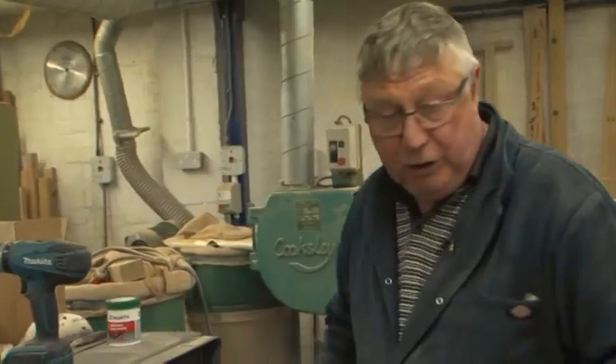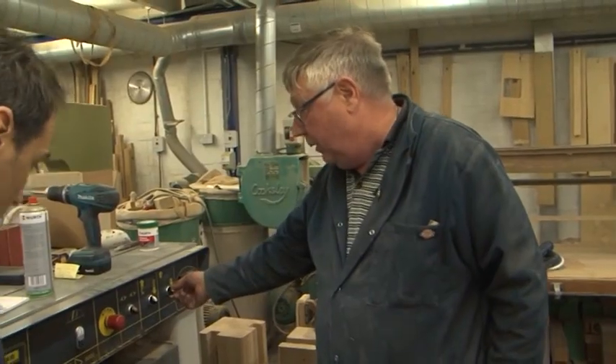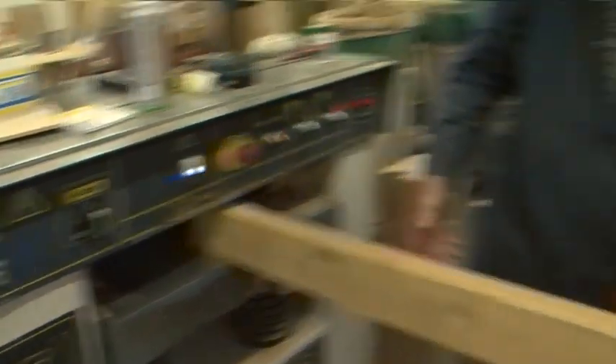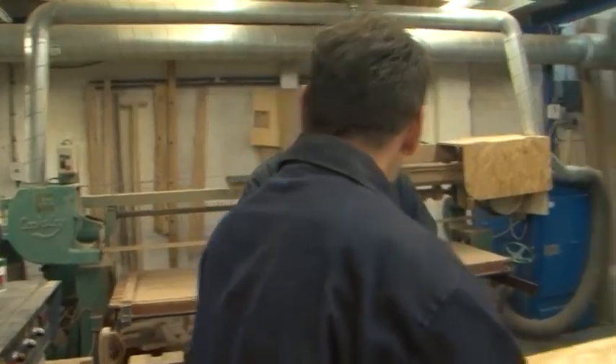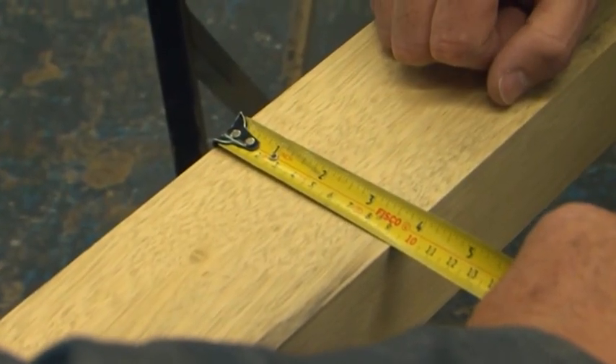Right, this machine — when you get to that, you measure 95 mil, then you take that down until you get to 95 on there. You put it in there, and then you've got to walk around the other side. Look at that — that is spot on, and that's a spot on measurement.